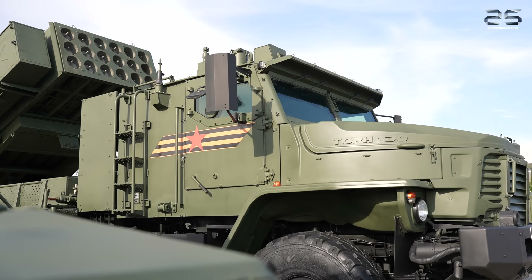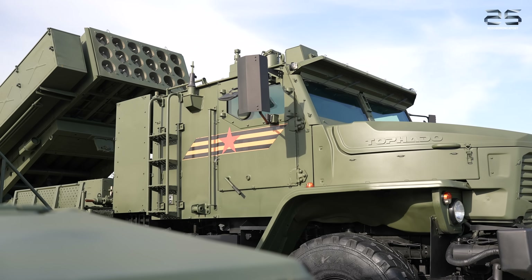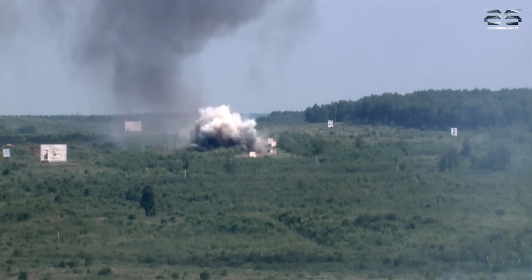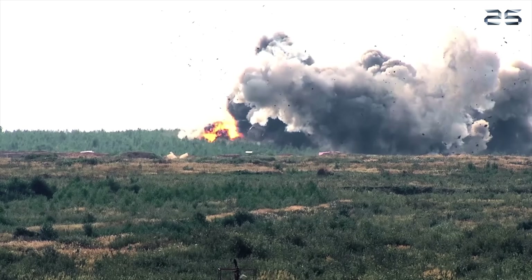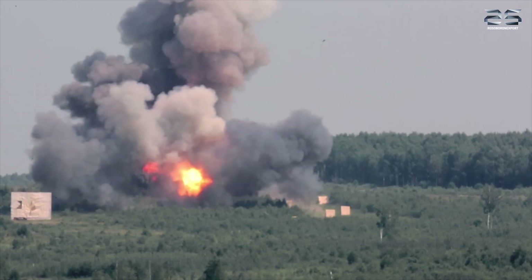Today we demonstrate to you the TOS II flamethrower system. Flamethrower systems are effective fire support weapons. They are capable of engaging a wide range of targets on the battlefield during both offensive and defensive operations.